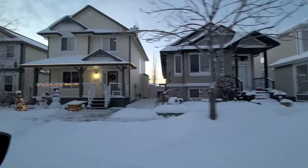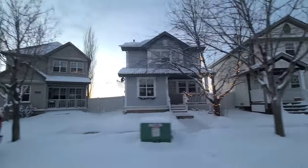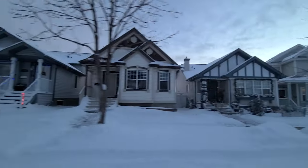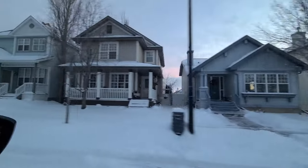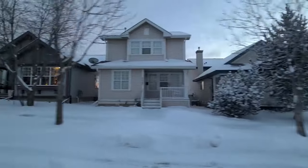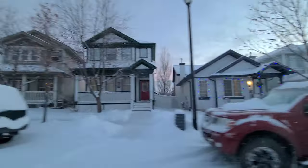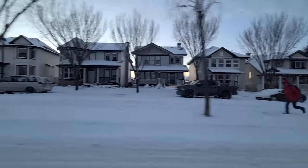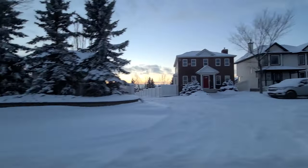You can see some people are starting to get their Christmas lights up since it's getting a little darker. This will all look a lot different in the summer — I'll have to do another video then. But this gives you a good idea of what Terwillegar Town looks like in the winter.